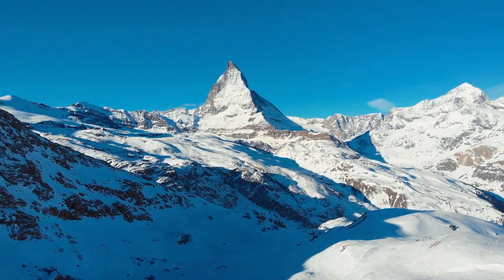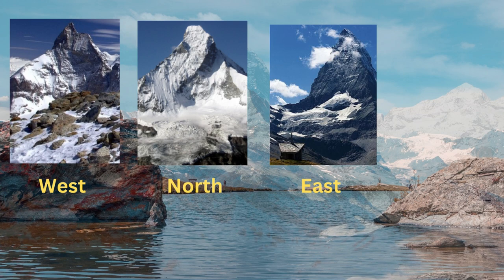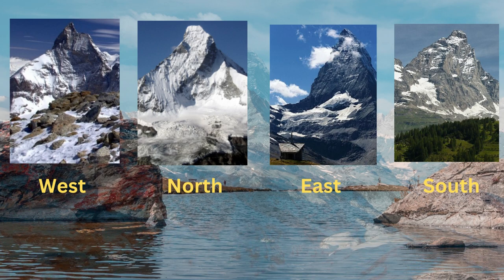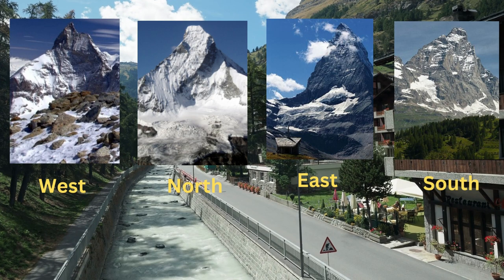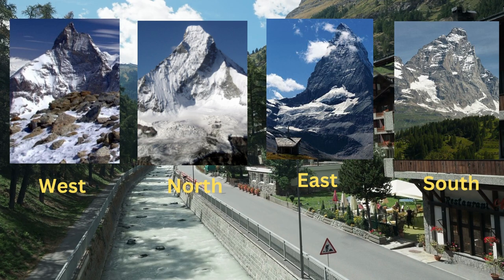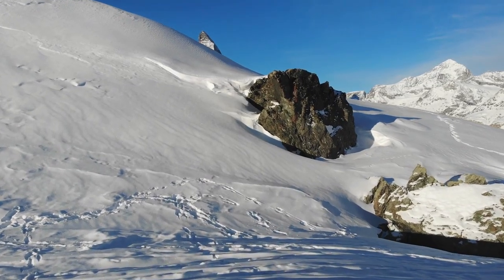Each of the Matterhorn's four faces offers unique challenges. The North Face is one of the most formidable in the Alps, known for rockfall and storms, with a slope of rotten rocks posing significant challenges. The East Face features a monotonous slope of rotten rocks. The South Face offers numerous ascent routes. The West Face presents fewer options and lies in a more remote area.